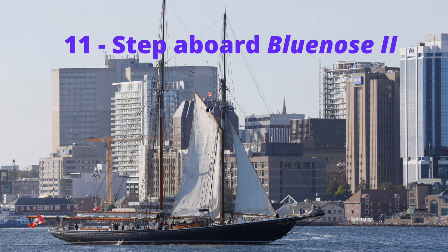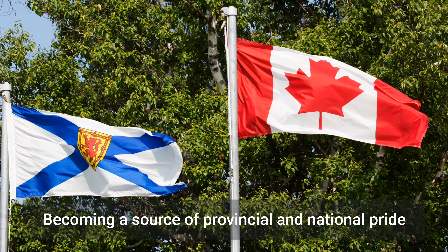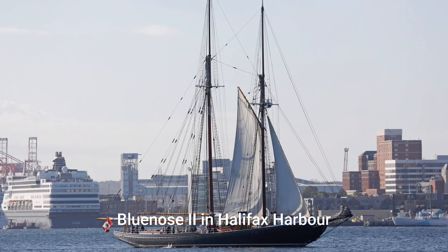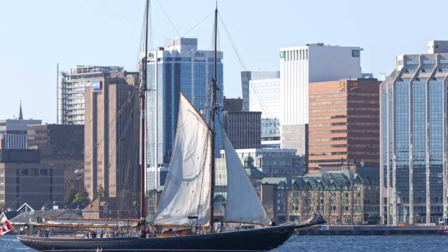Bluenose was a fishing schooner and racing vessel launched in 1921 in Lunenburg. It won the International Fisherman's Trophy, achieving international renown, and retained the trophy into the 1930s. 2021 marks the centenary of the launch of the original Bluenose, and the story of the ship is told at the Fisheries Museum of the Atlantic. Its successor, the Bluenose II, was launched in the 1960s and will be touring ports around Nova Scotia throughout the year.